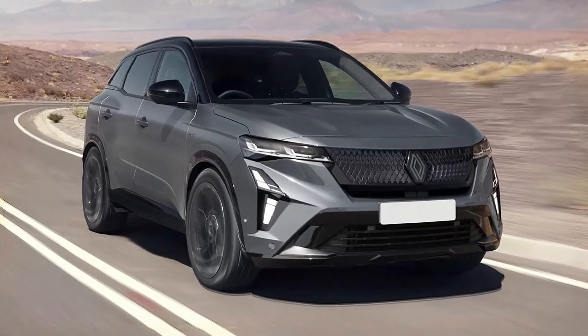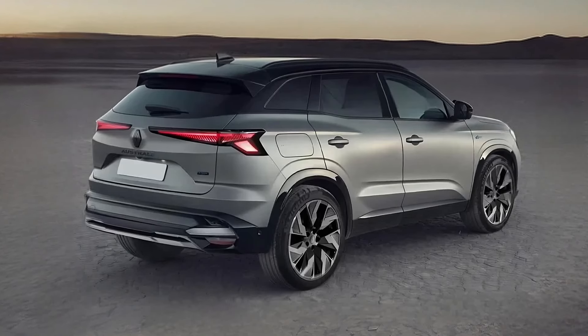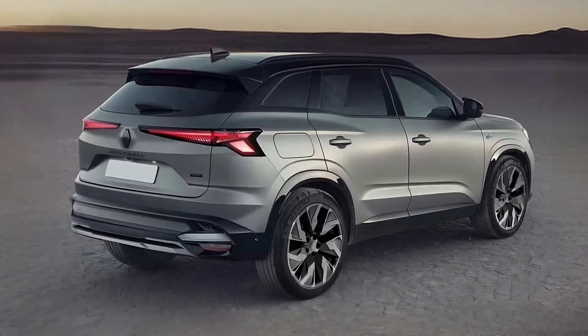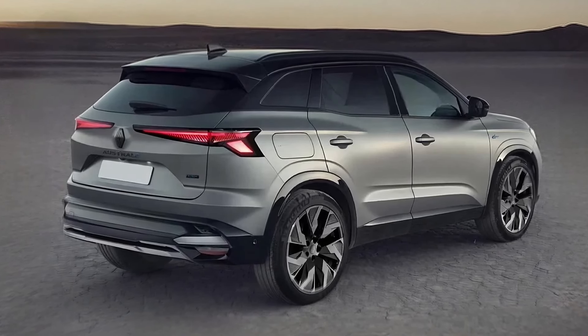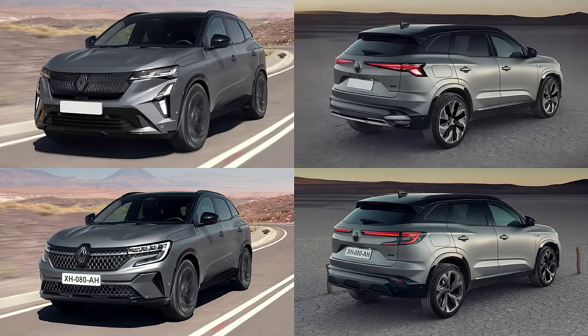The facelifted Renault Austral is likely due in a few months, with most reports speaking about a possible introduction before the end of the year, and others stating that it might debut early next year. One thing's certain — the facelift is far prettier than the outgoing one, and it should be one of the best-looking crossovers in the compact segment.